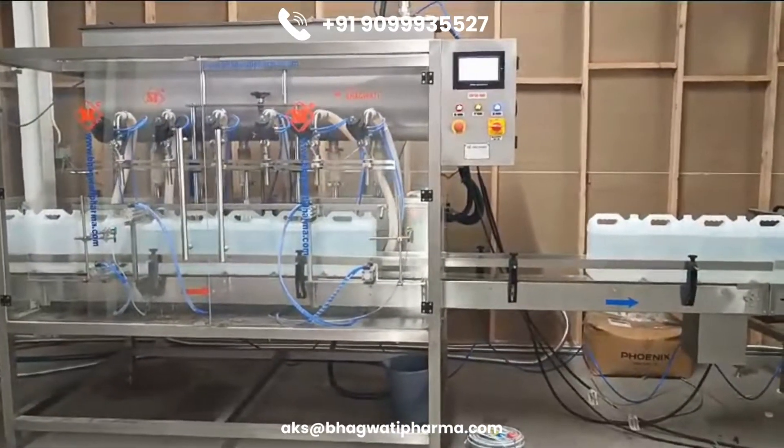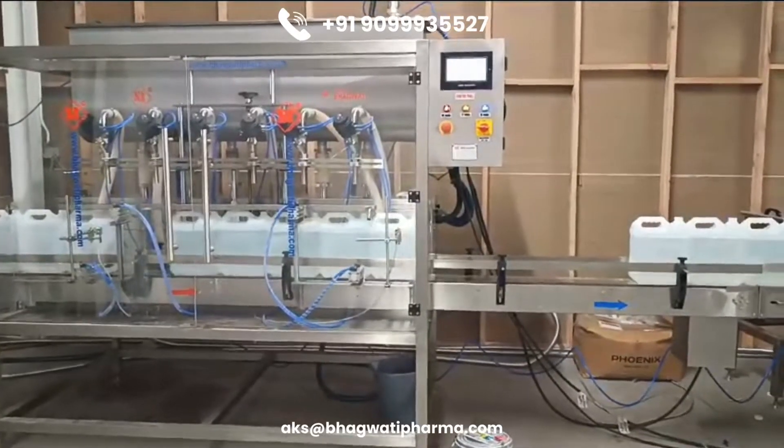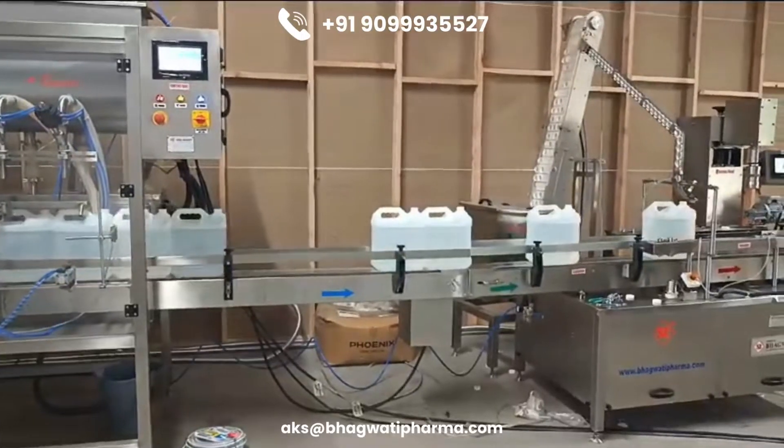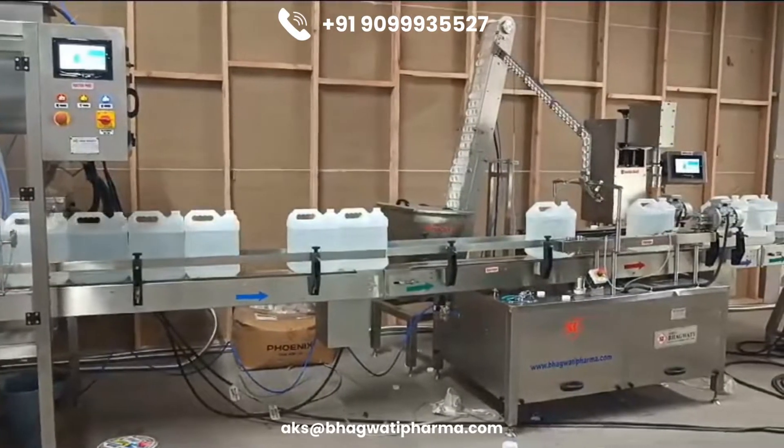The AdBlue Filling Line is a critical component in the maintenance of vehicles and machinery that utilize this technology. The Filling Line ensures that AdBlue is accurately dispensed into the vehicle's designated tank, which is crucial for the SCR system to function effectively.